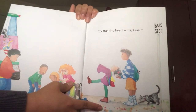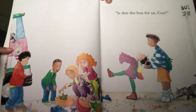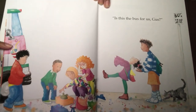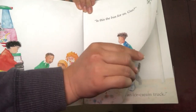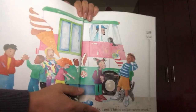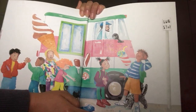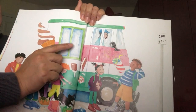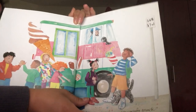Is this the bus for us, Gus? Look over here — is this the bus, my friends? It has different colors: pink and green and blue. Let's see. Notice, this is an ice cream truck. My friends, these are one of our favorite trucks that we see when we go to the park or outside. This truck sells ice cream. So no, that's not the bus.